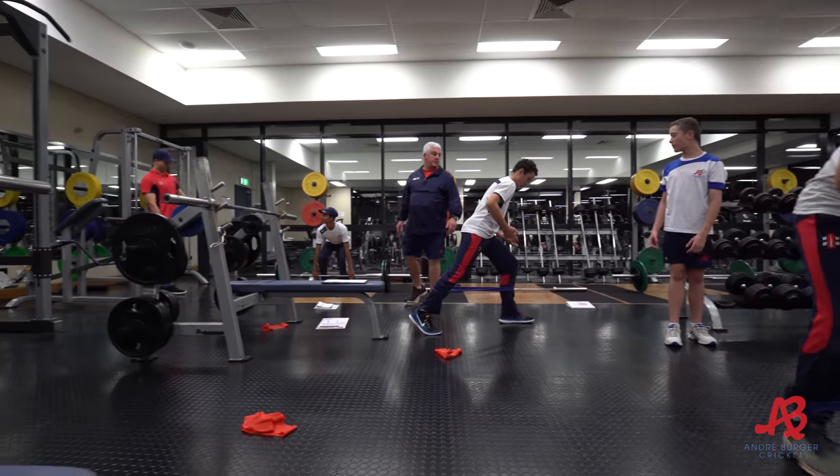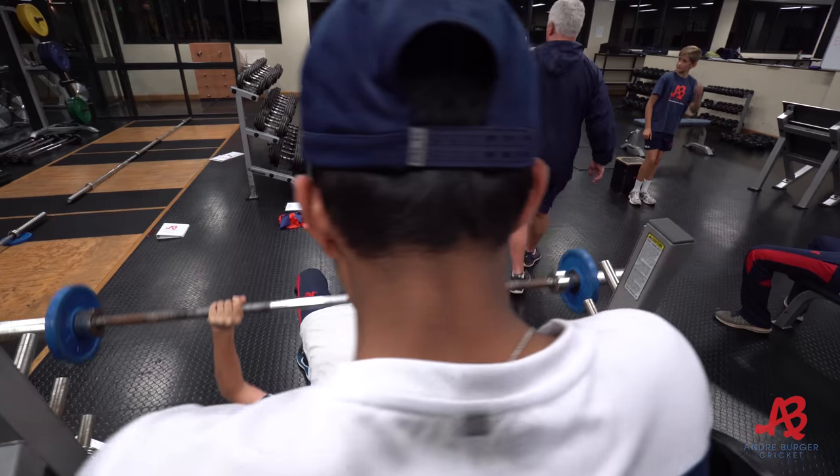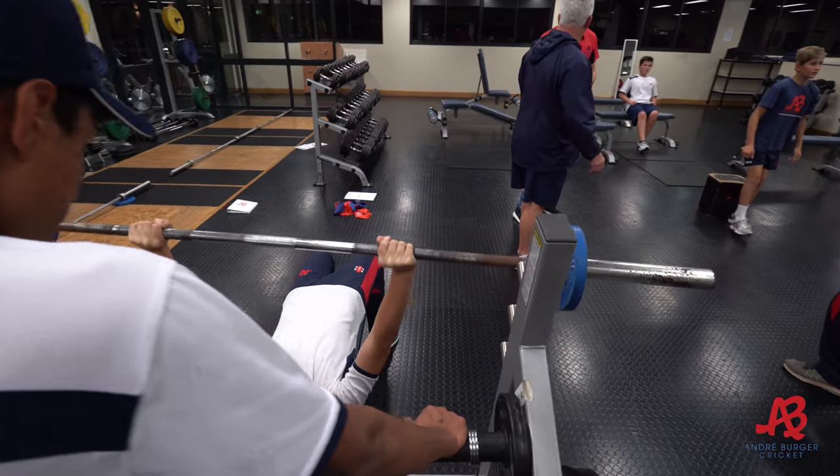They run faster, they throw further, they hit harder. And it's also a big thing for injury management — having a lot more strength and ability to move well significantly decreases the chance of injury.